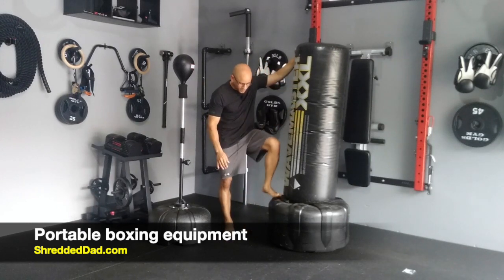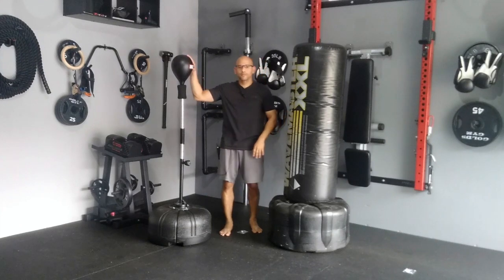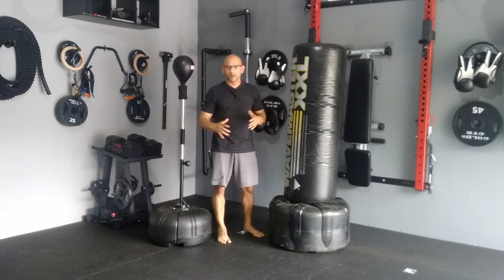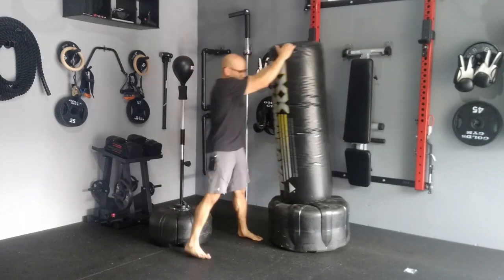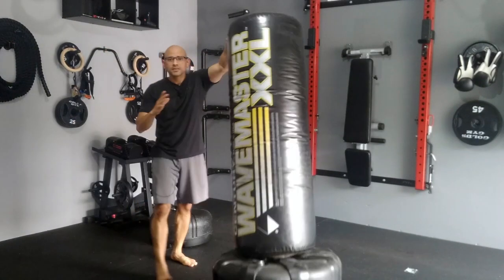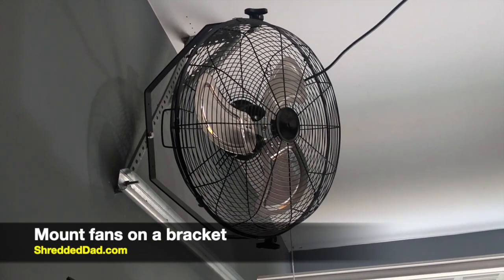If you like boxing as a form of cardio, invest in portable pieces of equipment with a fillable base, like the heavy bag and reflex bag you see here. This gives me the ability to move the bags all around my garage, and when I'm done I simply tip them over and get them out of the way. Instead of having something permanently stuck in the ceiling in one position, this gives you the ability to move stuff and push it into a corner.